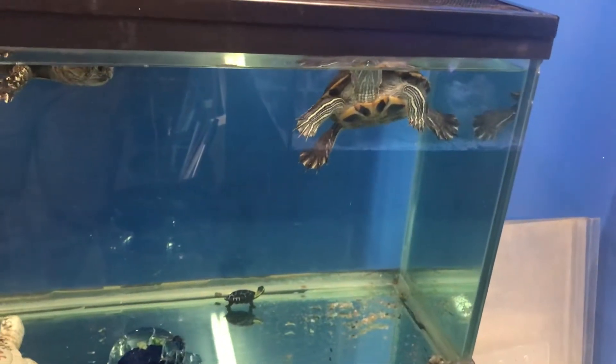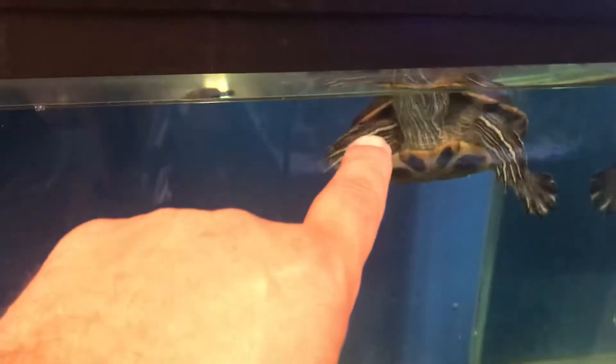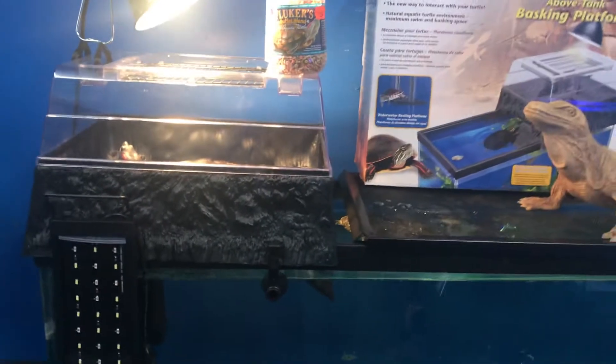This is my latest adoption — two red-eared sliders. This is the female right here, short claws in the front, and that's the male right there, long claws in the front. And yes, my latest adoption — these two red-eared sliders. And then this past Sunday I adopted these two tiger oscars right here.